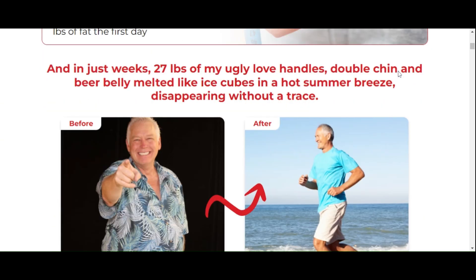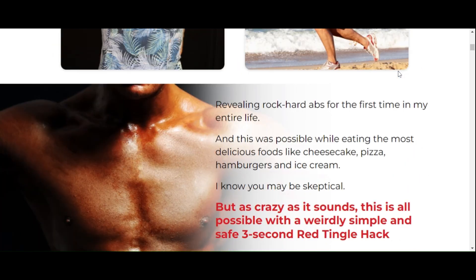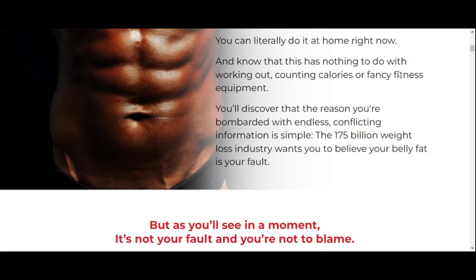Created by NutriVille, VolcaBurn claims to work without diets, exercises, detoxes, or surgeries, helping you drop 4 to 8 dress sizes using proven natural ingredients.